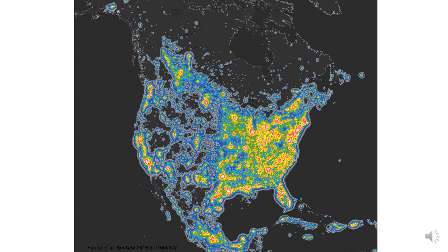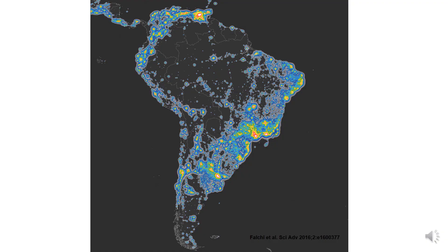Here we can see a detail of North America. As you can see, the East is the most polluted part of the United States, as are parts of California facing the Pacific. We still have in the West of the United States places with a really dark sky, but more on this later.